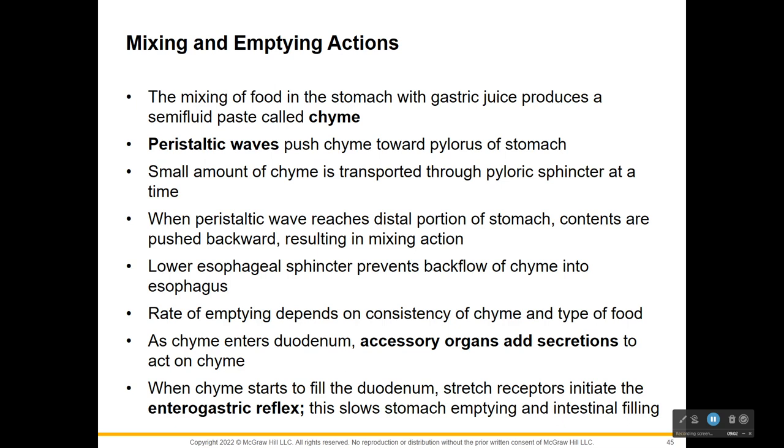As chyme enters the duodenum, accessory organs will add secretions. When chyme starts to fill the duodenum, stretch receptors initiate what's called the enterogastric reflex, and this slows stomach emptying. Fewer parasympathetic impulses arrive at the stomach, decreasing peristalsis. This slows the stomach emptying and intestinal filling.